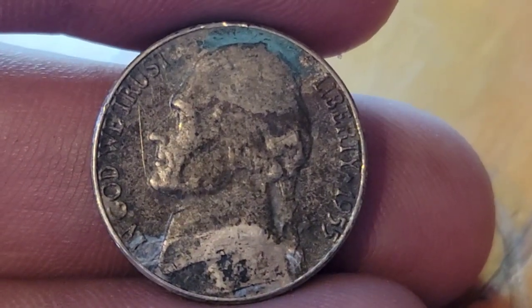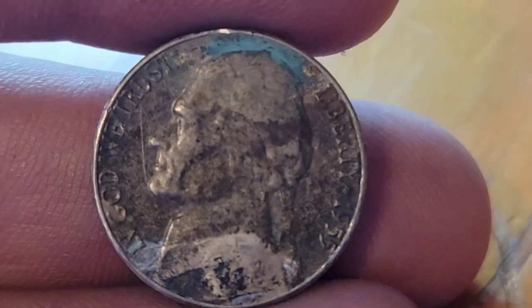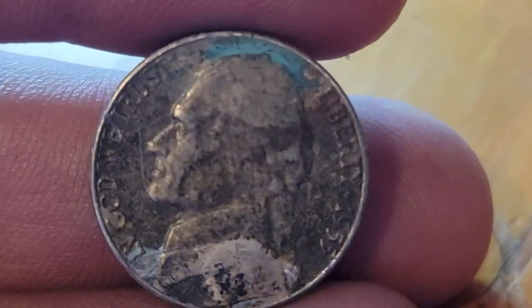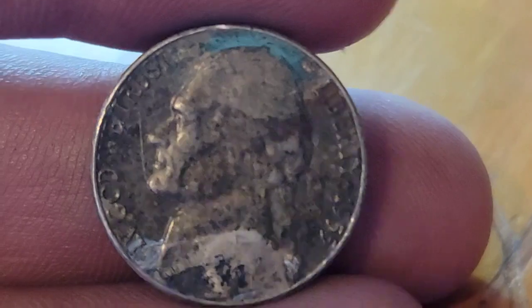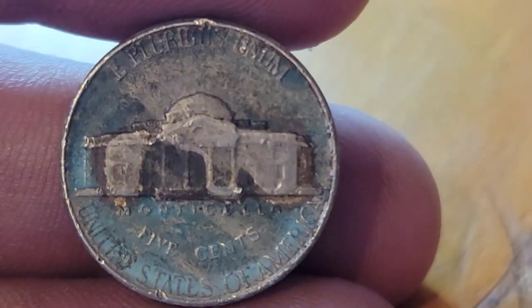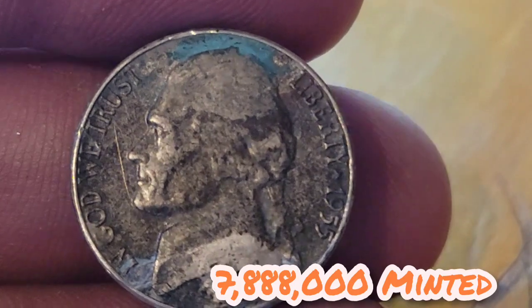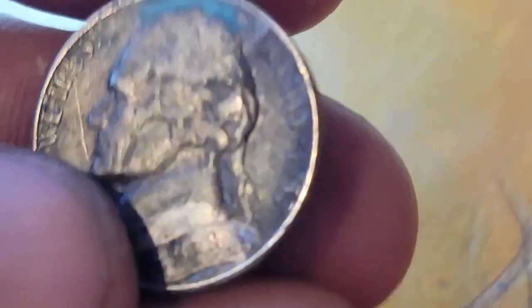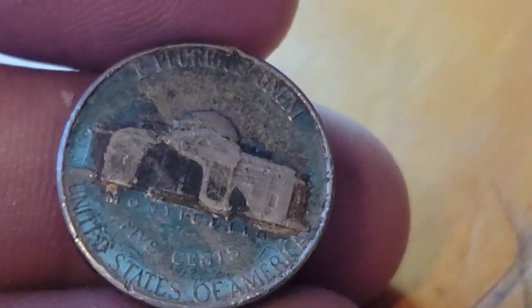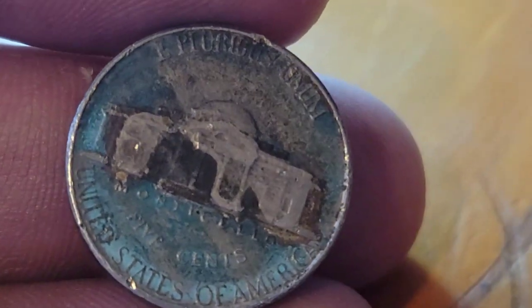Roll fifteen gives us a 1955. I've been looking for the Philly, and all I seem to be getting lately is Denvers. But hey, we've got the Philly finally! Now she ain't a pretty coin — not by any means — but I've been wanting this one. It's a semi-key date. I finally have it, and I'll take that all day long. We'll set it aside and keep on rolling.